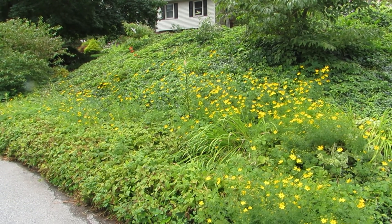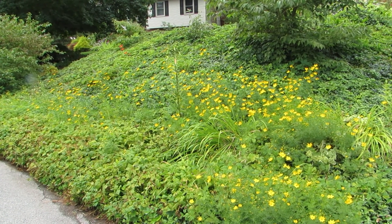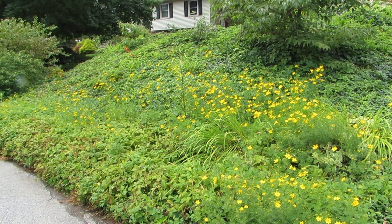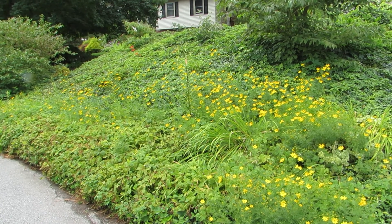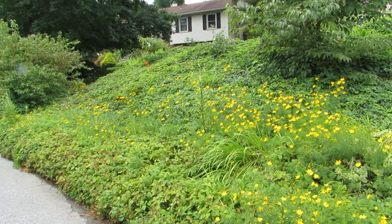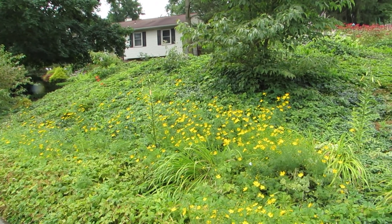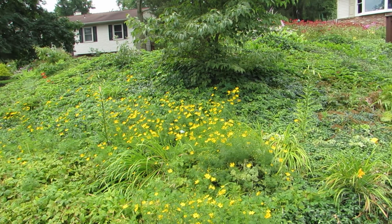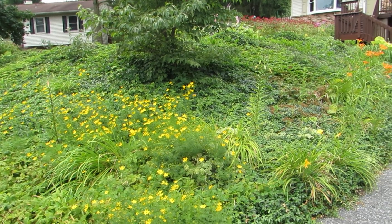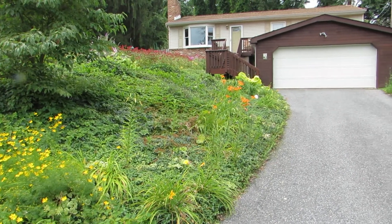Today is July 7th, 2019 and this is Carol Trego. I'm at the very front of my yard. This is the coreopsis on the hill here. We had rain last night so a lot of the flower petals got knocked off, but you can see that there is still a lot of things blooming in the front yard.